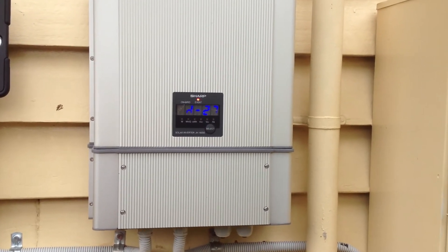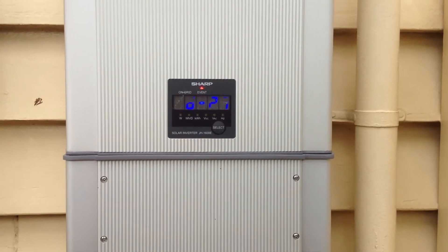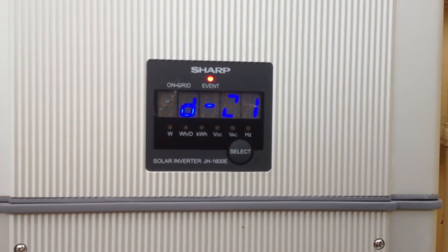Today we have a SHARP JH1600E solar power inverter. You can see on the screen of this one, it's actually showing an error: D27.